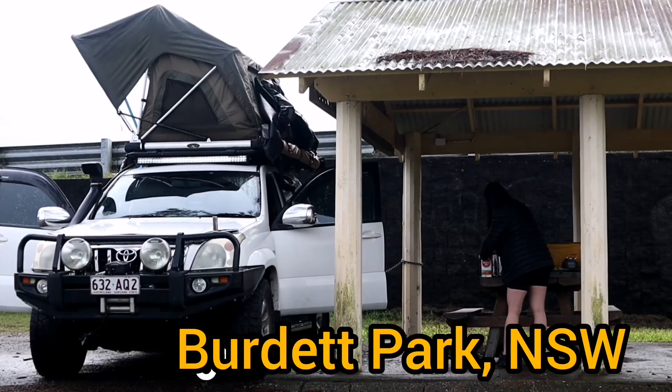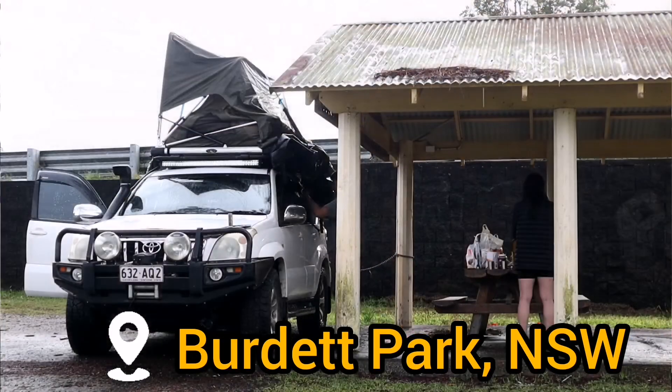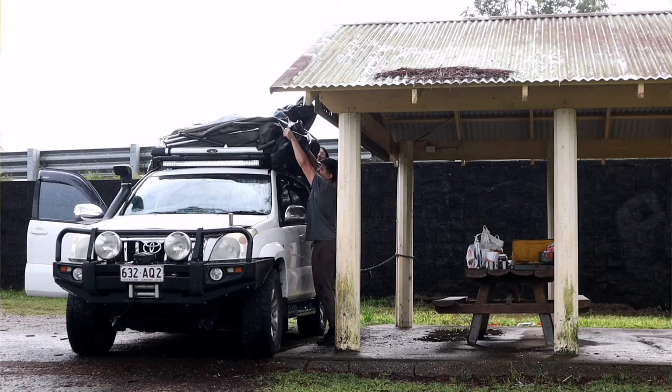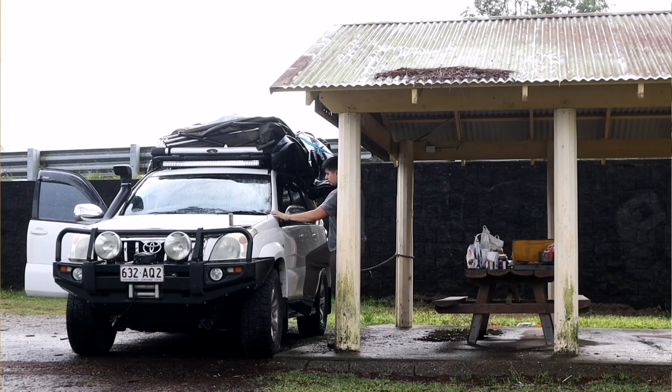Just woke up at our campsite, which was Burdette campsite near the Waterway Scenic Drive. We had a few issues this morning — I left my phone in the tent. It was actually underneath the mattress and we called it, couldn't find it, had to pop the tent up. I just spent 20 minutes putting all the blankets down, putting the tent down and putting the cover down.